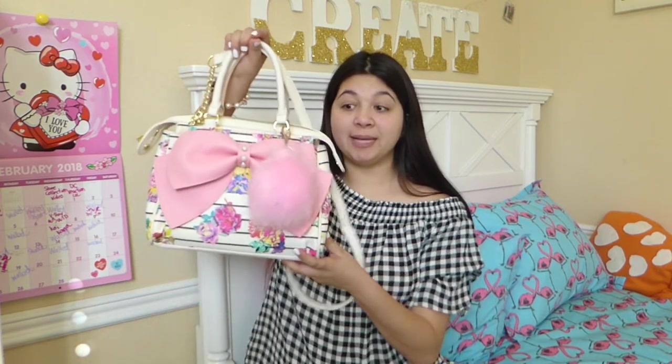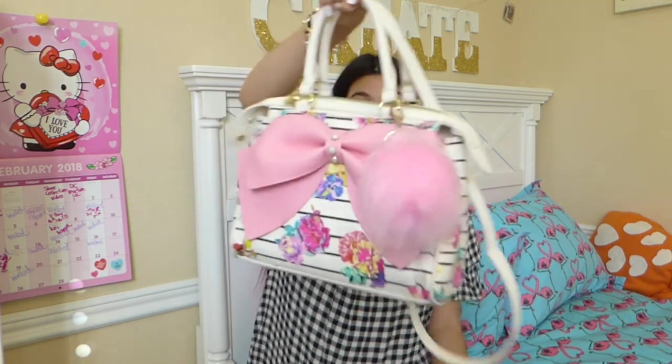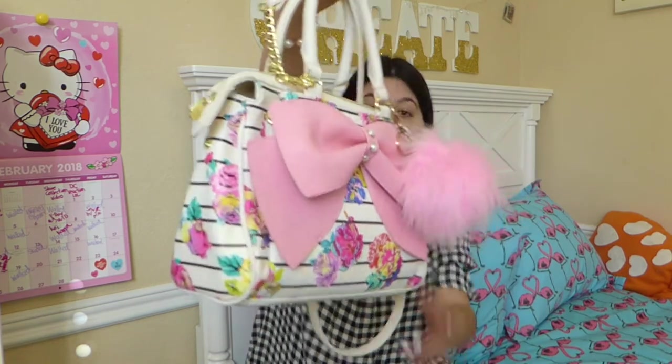All right, guys, let's get started. So the bag that I have is by Betsy Johnson. It didn't come with a pom-pom keychain — I just bought this at Tilly's for $2. It has like a pink bow and floral designs. I love this bag very much.